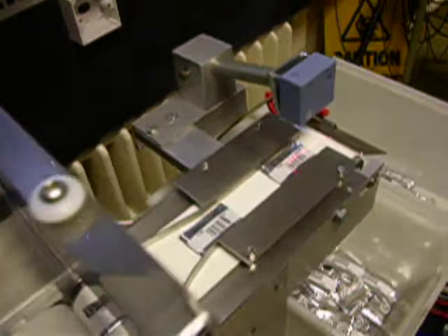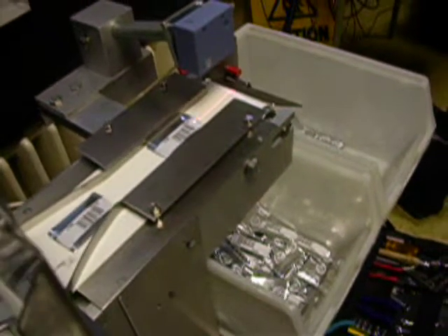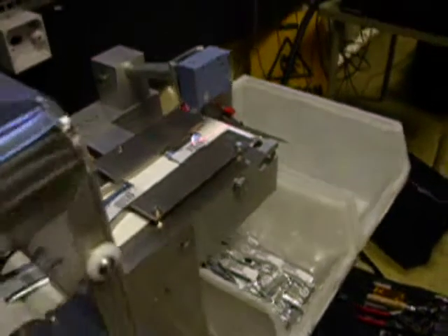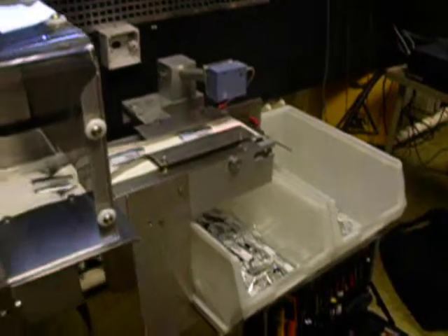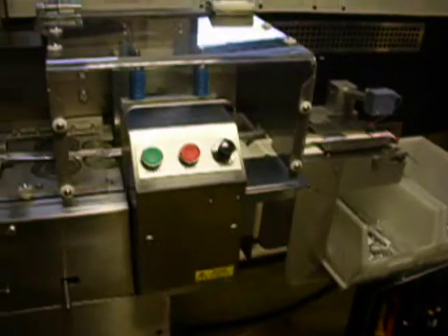A final barcode scan is performed to ensure that the outer barcode is consistent with the internal TLD card. If there are any issues with the barcode, either consistency or readability, the flap at the end of the conveyor forces the wrapped card to be rejected into a separate bin.